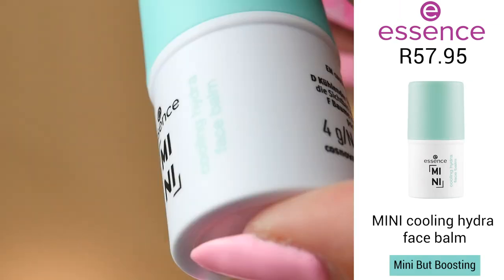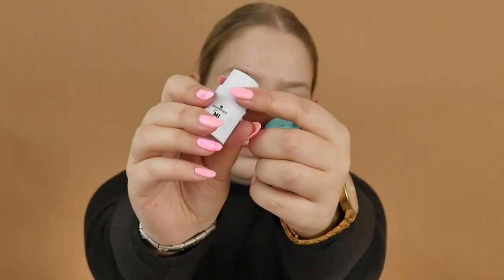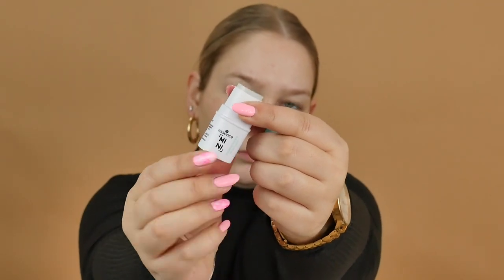First things first is the Mini Cooling Hydro Face Balm, which retails for R57.95. This little moisturizing balm refreshes and cares for your skin. This cute little balm also has niacinamide in it, which is a great skincare ingredient right now.